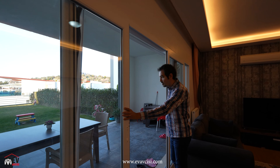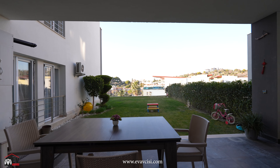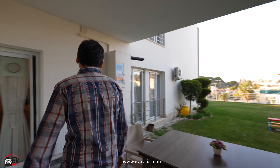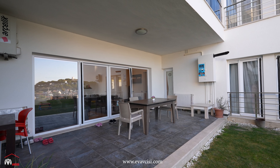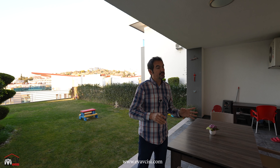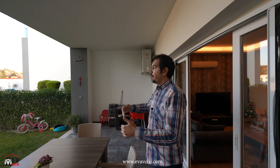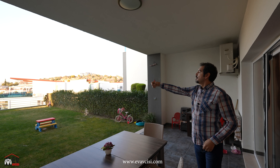Sürprizlerimizden birini göstermek istiyorum. Salondan bahçemize çıkıyoruz; bahçemizin büyüklüğü 110 metrekare ve tamamen sizin kullanımınıza ait. Yeşil alanlarla mahrem hale getirilmiş. Buraya kalorifer petekleri yerleştirildi; burası kapatmaya çok müsait. Bir alüminyum doğramayla kapatıp salona dahil ederseniz salonunuzu tam ikiye katlamış olursunuz — 60 metrekare veya daha büyük bir salon. Karşı tarafta çam ağaçları, oyun alanı ve aşağıda havuzumuz var.